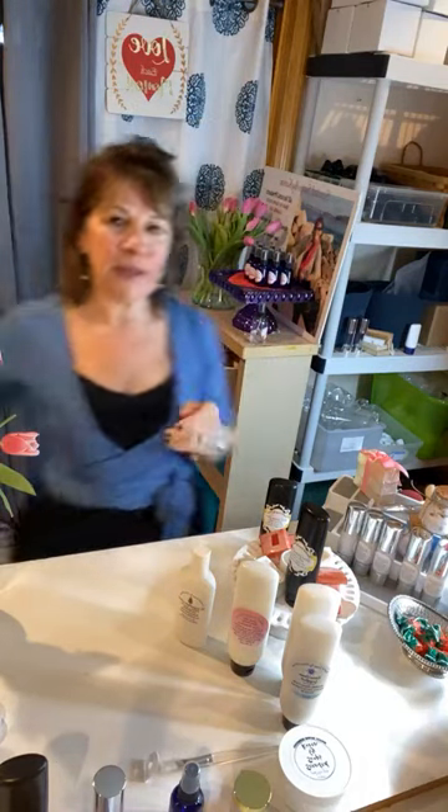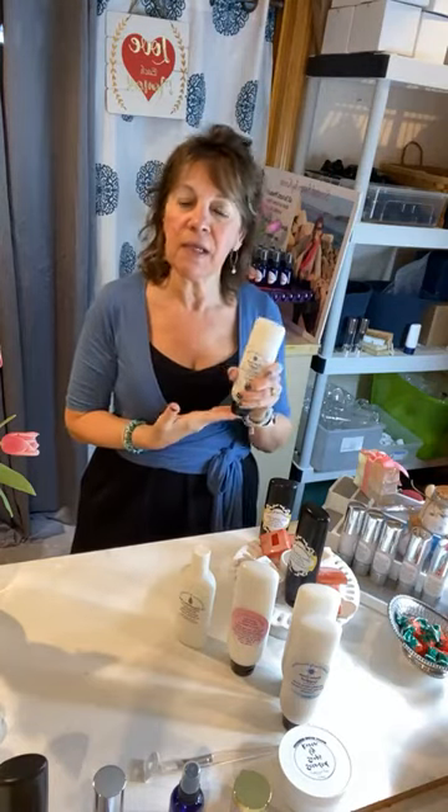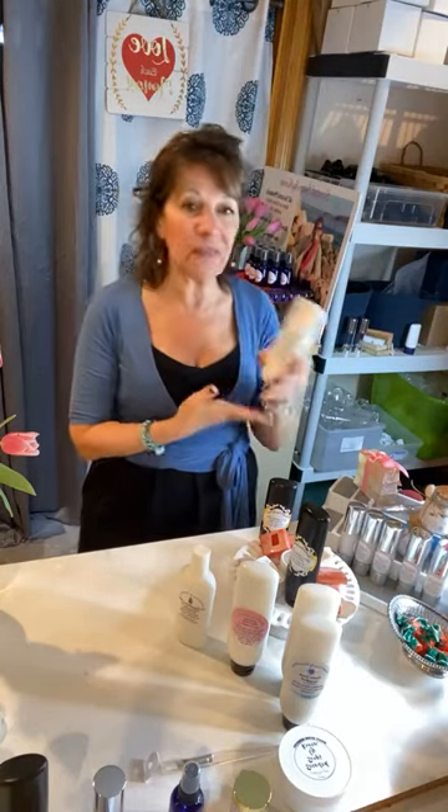I wanted to tell you that I filled all your orders. I don't have any more of the Georgia Peach gift sets left — they sold out. I'm so glad I brought Georgia Peach back. I have one set aside for you so don't worry about that. Here's my eczema lotion that I made originally for my sister-in-law Julie, and a lot of people use it — a friend of mine, Adrian, and several others.